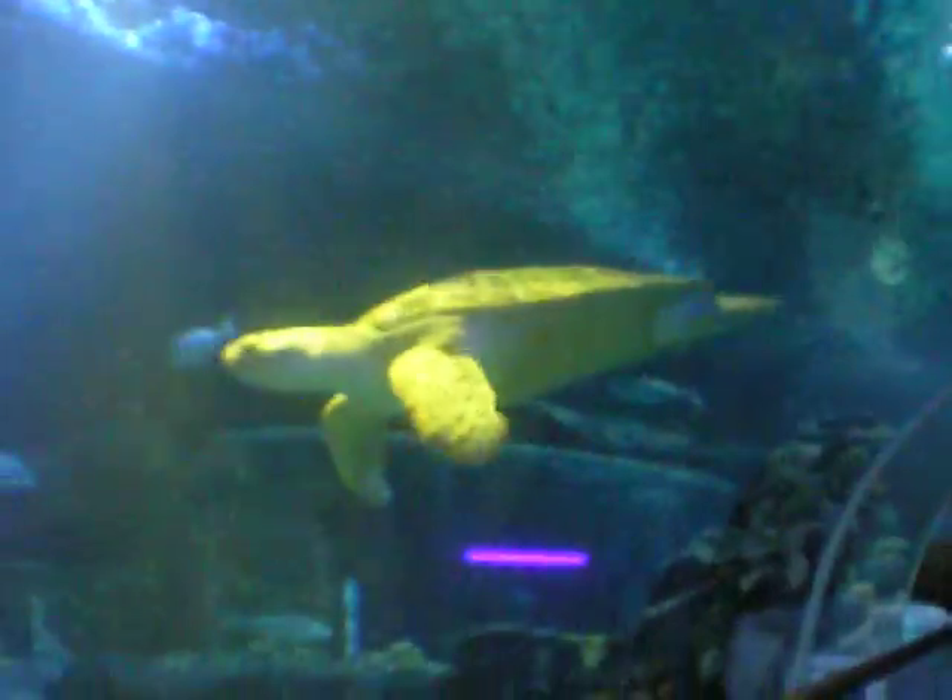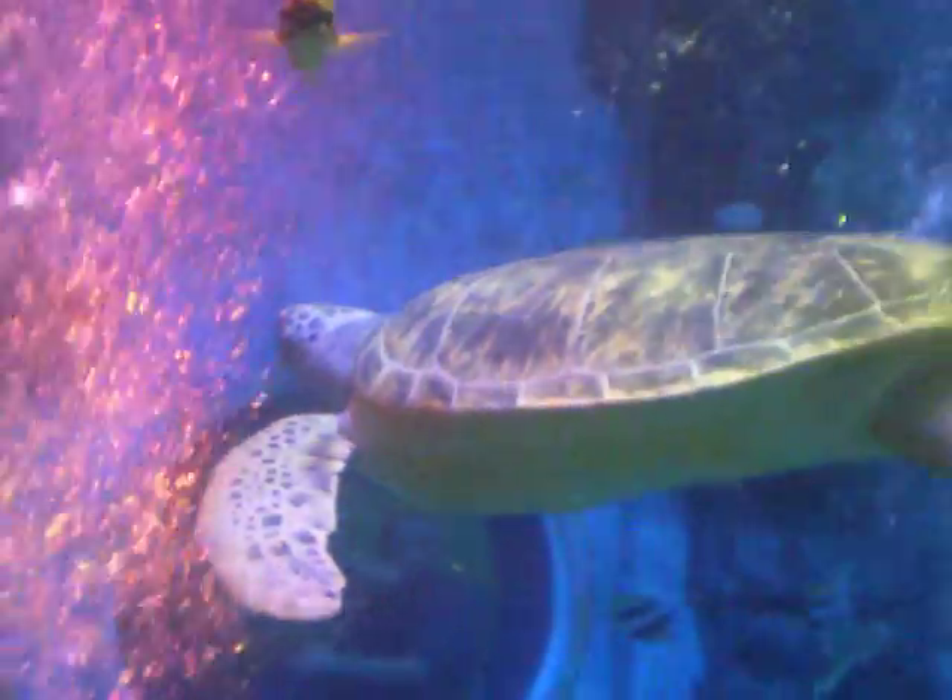Unfortunately they are endangered, and there are three main reasons really. First of all they were historically hunted for their shells. Secondly, the amount of rubbish going into the oceans these days — a lot of it ends up in their throats and these turtles end up choking on it. And also fishing nets — a lot of them get tangled in trawl nets, they can't resurface for air, and then they end up drowning.